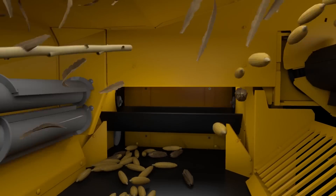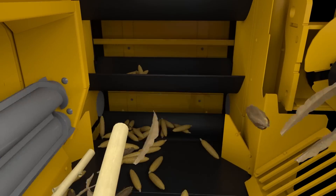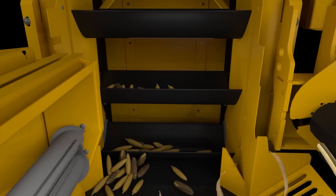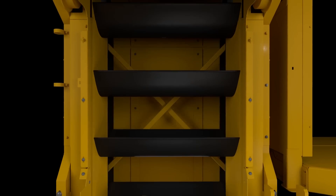The soft-touch lift conveyor significantly reduces ear-on-ear impacts and gently carries the cleaned crop to the top of the machine. Oxbow's soft-touch technology is easy on the ears.